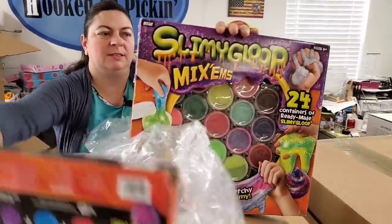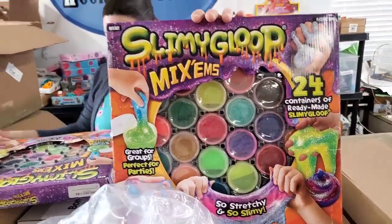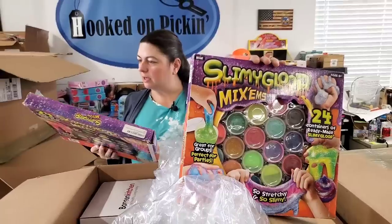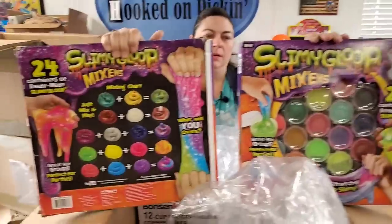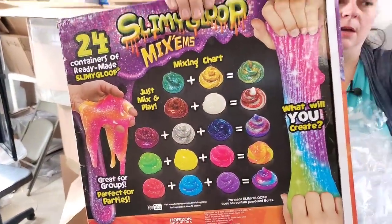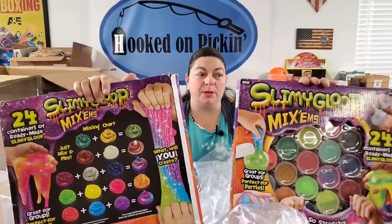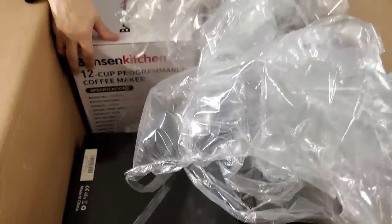Slimy gloop — Mixums! Great for groups, perfect for parties. 24 containers of ready-made slimy gloop, and then it shows you how to mix them so you can make multicolored slimy gloop. Impress all of your friends!